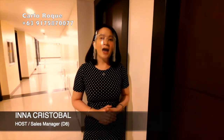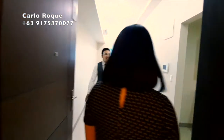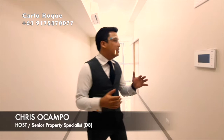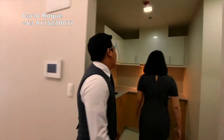Good morning. I'm Ina Christopher, your trusted property specialist, and today I'm going to show you the one-bedroom actual unit here in Uptown Park Suites Tower One. A new face will be joining us. This is the one-bedroom unit in Uptown Park Suites, and the size of this amazing one-bedroom is 37 square meters.